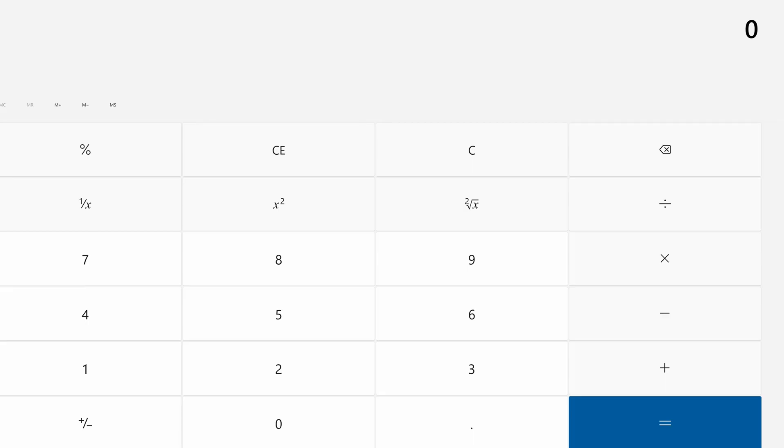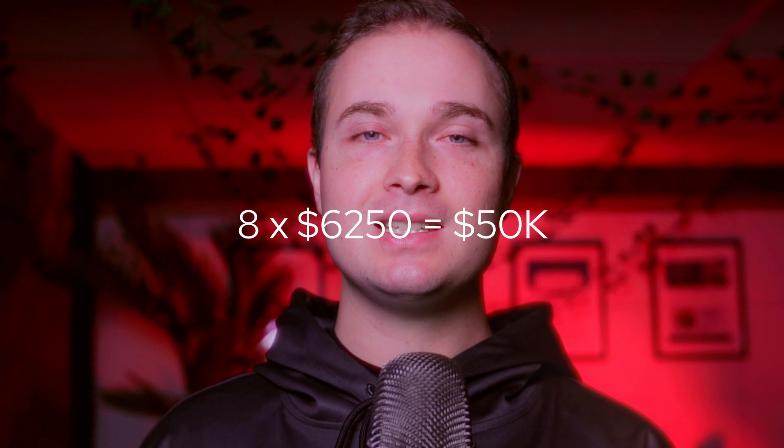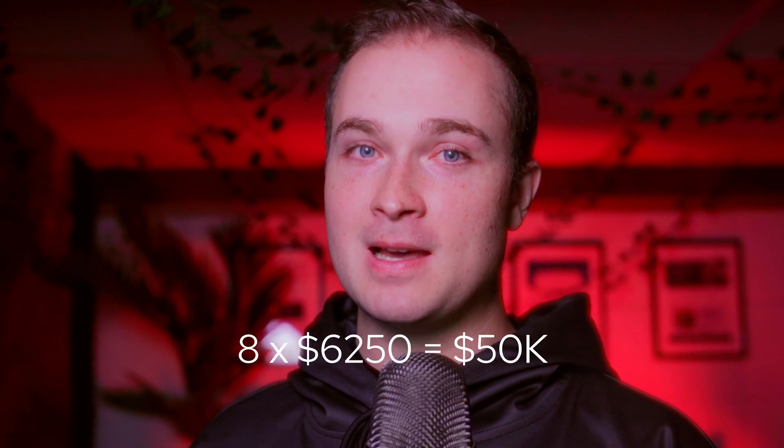So pull out the old calculator and put in the amount of money that you want to make per year. We'll say $50,000 just for example's sake. Now divide that by the number of websites that you think you can reasonably build in a year's time — I'll say eight websites. The number I get is $6,250, which is the amount I need to sell each website for on average in order to make $50,000.